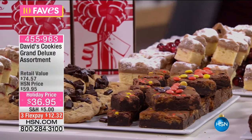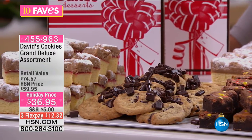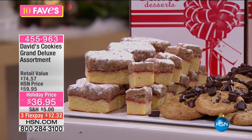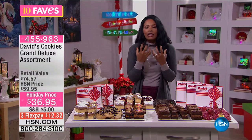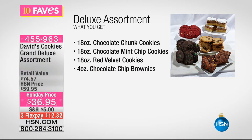This fave I could smell from across the studio. When David's Cookies is here in the studio, everybody gets excited because it is delicious — everything they offer. What you're seeing in this favorite is a table full of deliciousness. This is your Grand Deluxe Assortment and you're getting all of it — not choosing. You get over a pound of chocolate chunk cookies, over a pound of chocolate mint chip cookies, and over a pound of red velvet cookies.